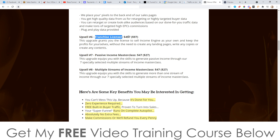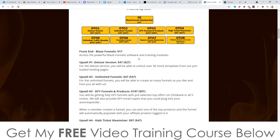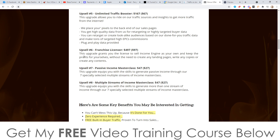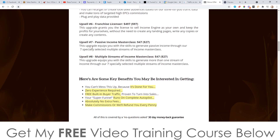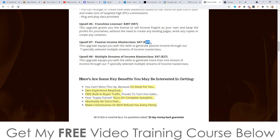Upsell number six is the franchise licensor at $497, with a downsell at just $97 — a massive difference. You can save yourself $400 by getting it at the downsell. This upgrade grants you a license to sell the product as your own and keep the profits without needing to create any landing pages, write any copy, or create any content — it's basically a franchise license. Upsell number seven is the passive income masterclass at $47, with a downsell at $27, giving you advanced training on generating passive income through seven specially selected multiple streams of income. Upsell number eight is the multiple streams of income masterclass, also $47 with a downsell at $27 — more advanced training on pretty much the same thing. I don't really know the difference between those two, but you'll find out once you go through the funnel.